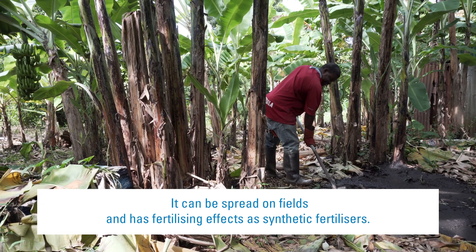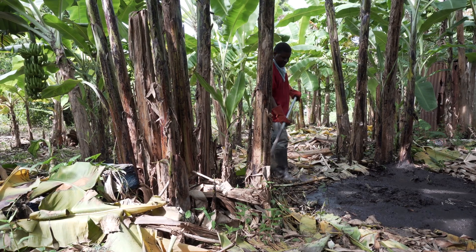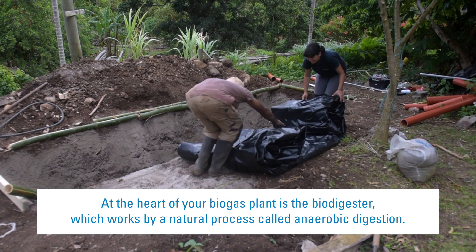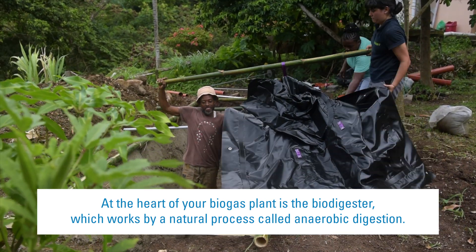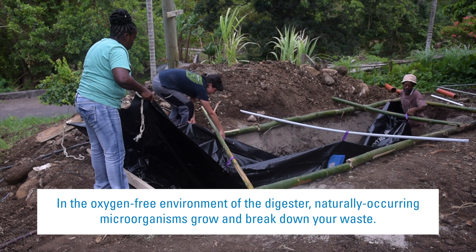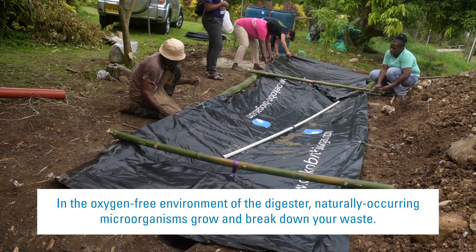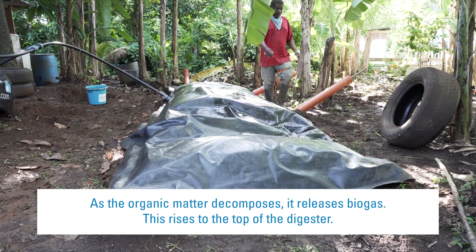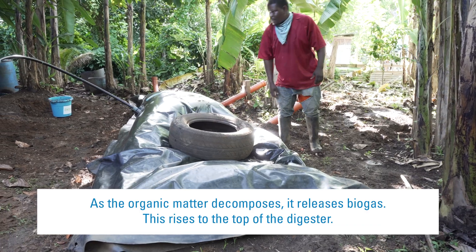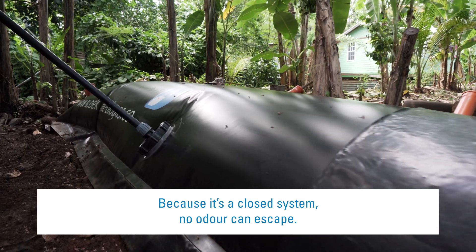Digestate can be spread on fields and has fertilizing effects similar to synthetic fertilizers. At the heart of the biogas plant is the biodigester, which works by a natural process called anaerobic digestion. In the oxygen-free environment of the digester, naturally occurring microorganisms grow and break down the waste. As the organic matter decomposes, it releases biogas, which rises to the top of the digester. Because it's a closed system, no odour can escape.